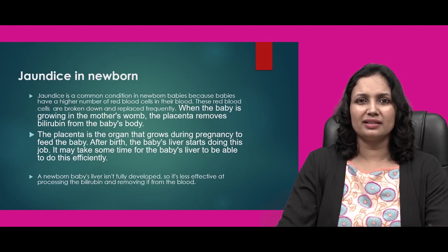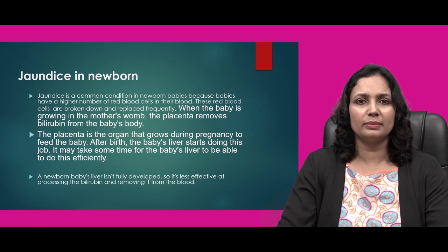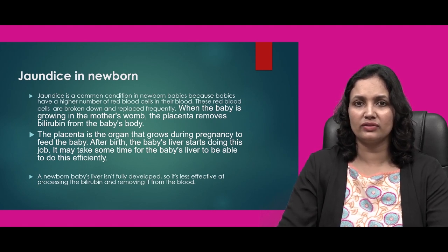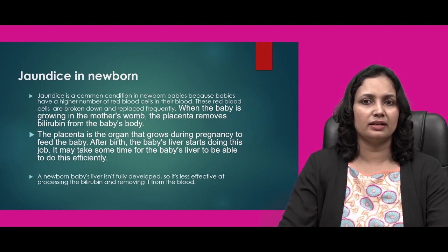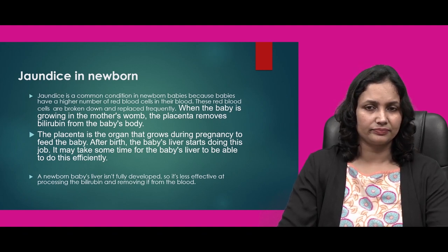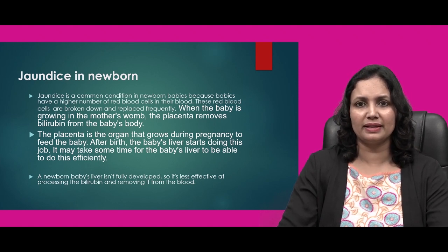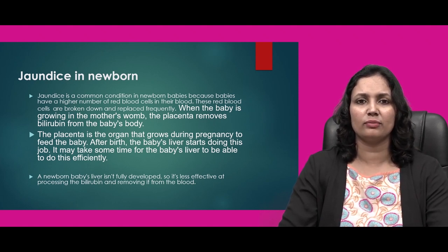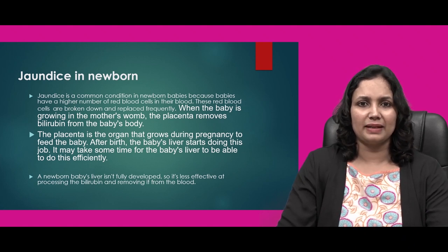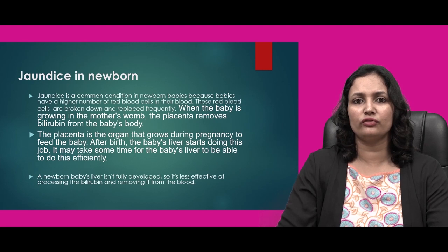Jaundice is a common condition in newborn babies because babies have a higher number of red blood cells in their blood. These red blood cells are broken down and replaced frequently. When the baby is growing in the mother's womb, the placenta removes bilirubin from the baby's body. The placenta is the organ that grows during pregnancy to feed the baby.